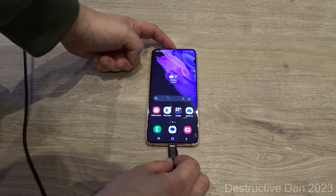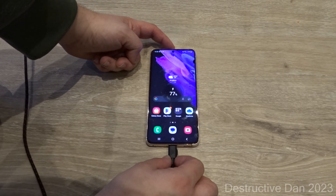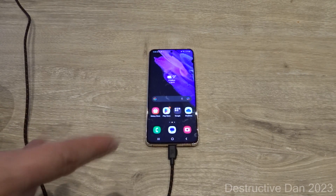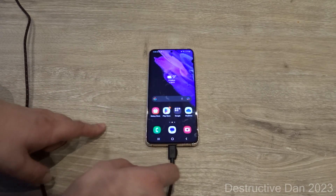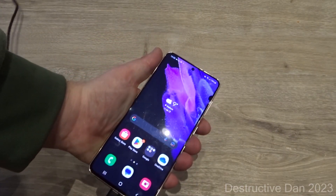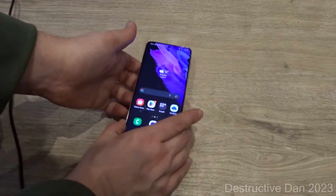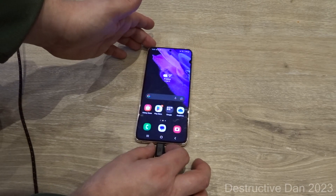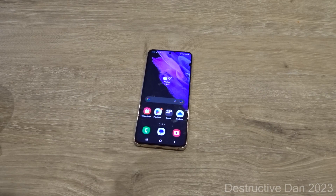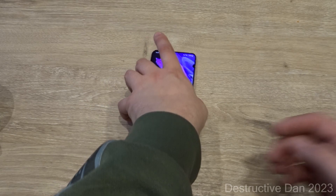I'm going to plug in this JBL cable. As you can see, it just works — there it is, now it stops charging, and now it goes again. They say they already replaced the charging part on this device, but I can see the port has a little bit of play. When I wobble it, it doesn't disconnect anymore, so there's no longer an interrupt. It has 78 percent — I can just unplug this and charge it later.